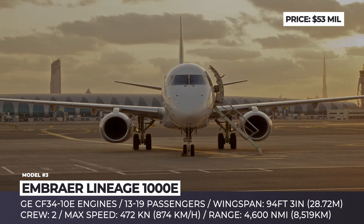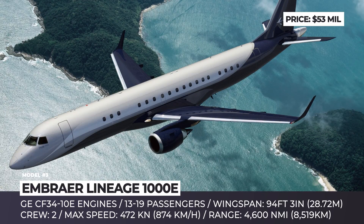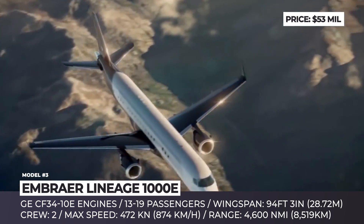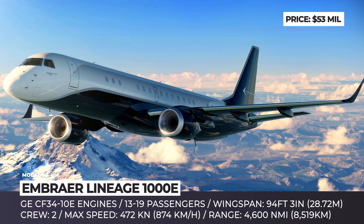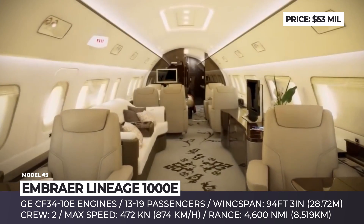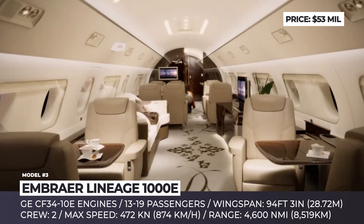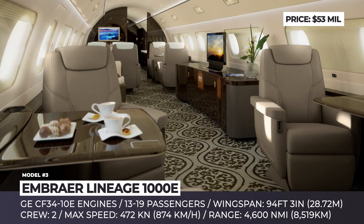Embraer Lineage 1000E. If you are tired of flying business class and are ready to make a serious transportation investment, Embraer has just the right private jet for you. Their all-new 1000E aircraft from the Lineage series is an ultra-large corporate jet with mid-range capabilities, powered by two General Electric CF34-10E engines. Depending on the chosen configuration, the model accommodates 13 to 19 passengers and can be customized to the customer's taste, featuring five cabin zones including a double-sided galley, a separate dining area, a main room, an in-flight baggage compartment, and an optional master bedroom with a walk-in shower.